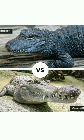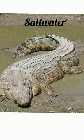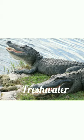The easiest and most important difference is their habitat. Crocodiles are found in saltwater habitats, while alligators prefer freshwater.